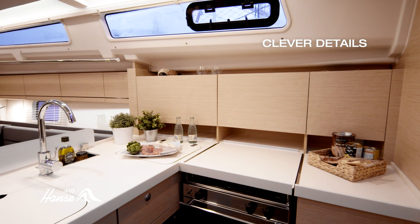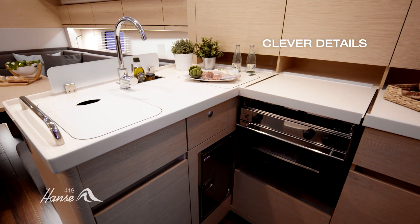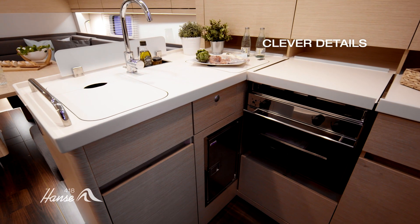An ingenious refrigerator, developed specially by Hansa, can be opened from above while sailing or comfortably from the front when in the harbour.